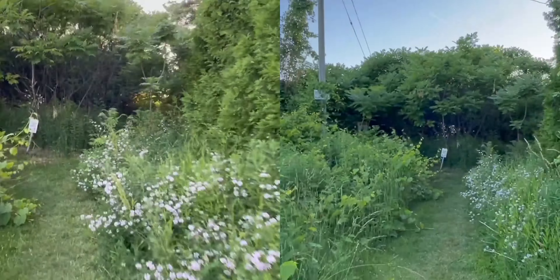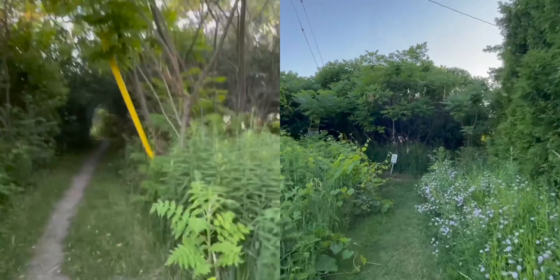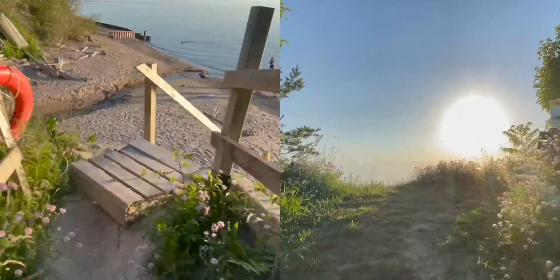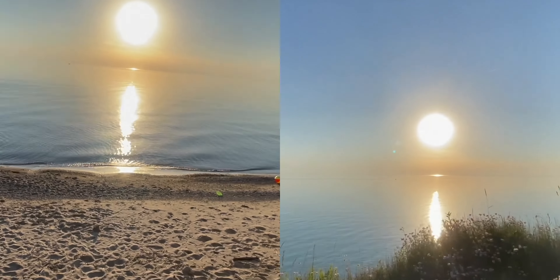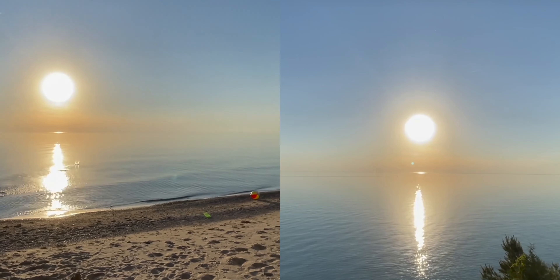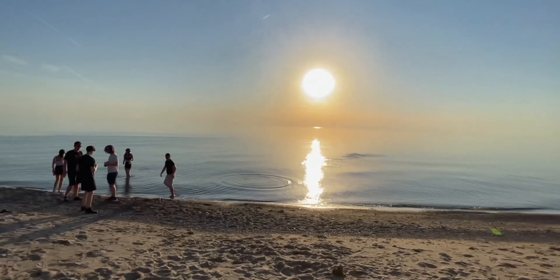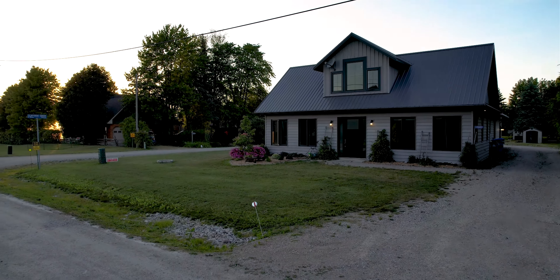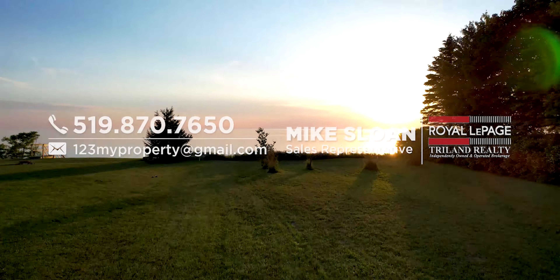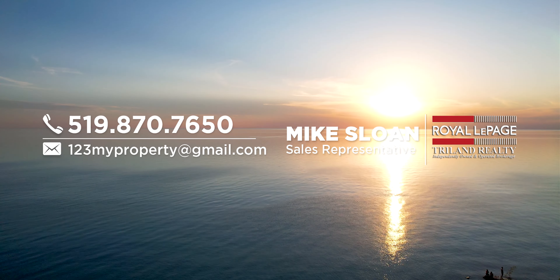Pretty much everything you saw in those photos and in the video is included with very few exceptions. This is the quintessential package deal, tucked into a quiet area right in between everything you need in Grand Bend or Bayfield, with direct access to one of the most secret and secluded sandy beaches in the Grand Bend region. Call me for pricing information and a private tour today. I'm Mike Sloan, and I'll see you at the beach.